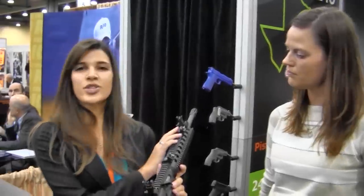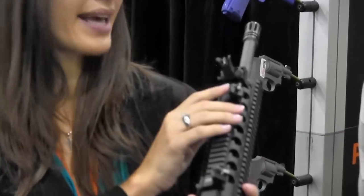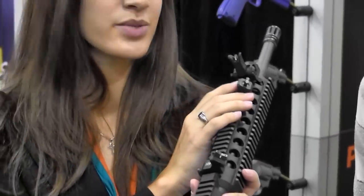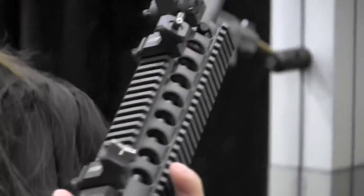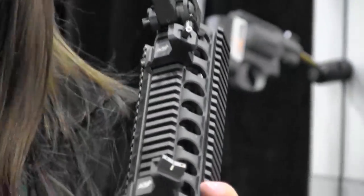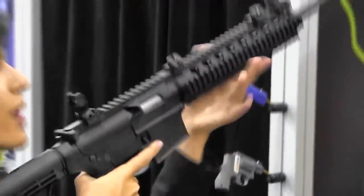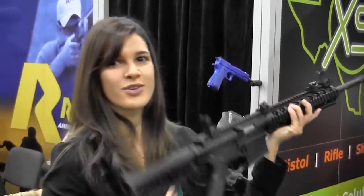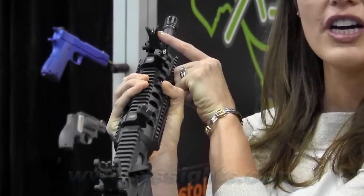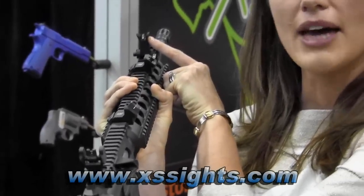Our first one, our Express Threat Interdiction sights, our XTIs. We had a standard dot and we just came out with a big dot, so it's a much larger front sight for faster acquisition. If you have a scope or anything on top of your AR, all you have to do is take the rifle and you have closer sights on the outside for those close-range targets. We've also partnered with Troy Industries to offer from the factory our CSAT rear aperture sight and our tritium front sight in their flip-up battle sight bases, available now through XS Sights.